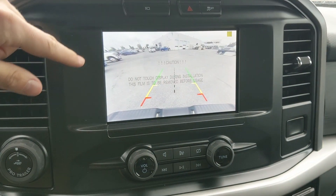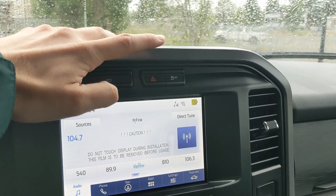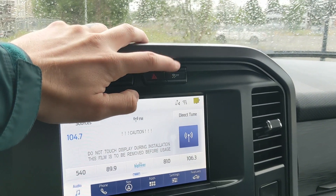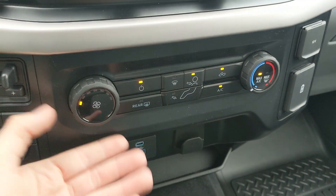Shifting into reverse, you have a backup camera so you can see where you're going, and above that you have your camera view again, as well as your hazards and traction control shut off. Moving down, you have your media controls, and then your climate controls — pretty simple and easy to use.